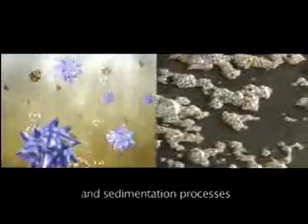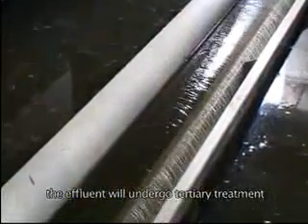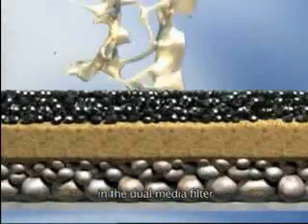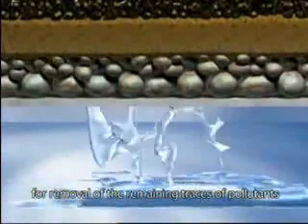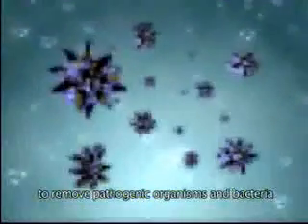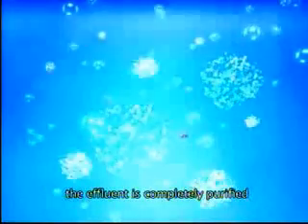After screening and biological and sedimentation processes, the effluent will undergo tertiary treatment in the dual media filter for removal of the remaining traces of pollutants. Finally, after disinfection by ultraviolet lights to remove pathogenic organisms and bacteria, the effluent is completely purified.